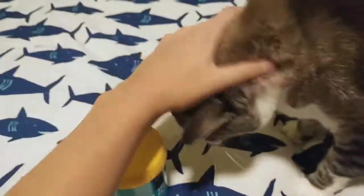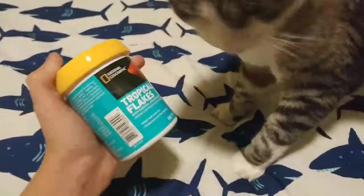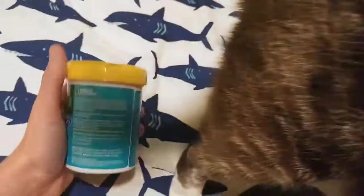What are you doing, my man? Maybe he smells the fish. Ty is only friendly when he's hungry. When there's no food around and when he's not hungry, he will not do this. Buddy, stop. All right, there we go.